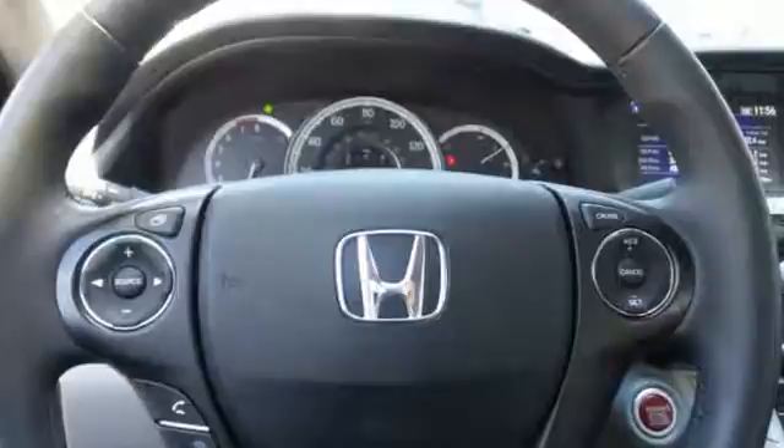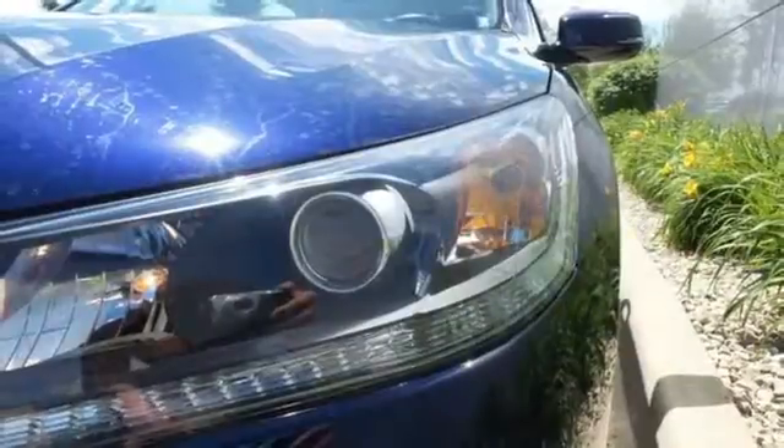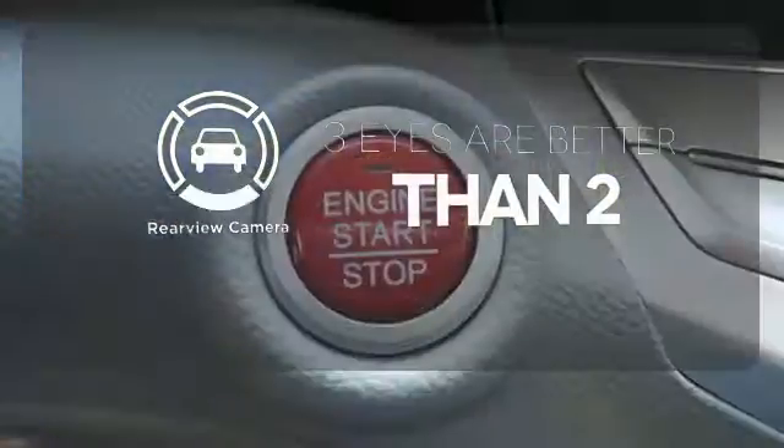Plus it's earned every one of its five stars in safety with features like smart vent front side airbags and vehicle stability assist. The backup camera gives you a clear picture of what's behind you.